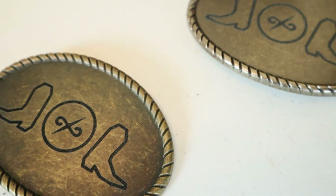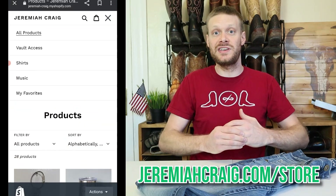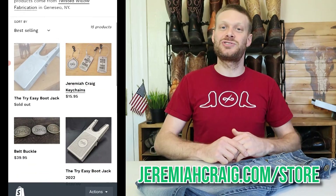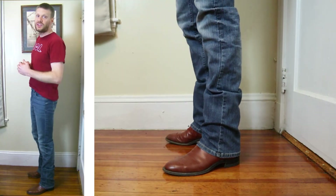If you're looking to support this channel, I have merch and products available at jeremiacraig.com/store — t-shirts, sweatshirts, mugs, belt buckles, boot jacks, and more. Items made or engraved by Twisted Willow Fabrication in Geneseo, New York are available there too, and purchasing gives you access to my Boots and Ballads Vault where you can see videos early and get extra entries into giveaways. Head over to jeremiacraig.com and hit that vault access link.